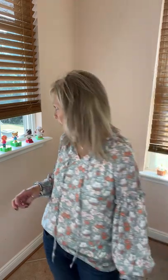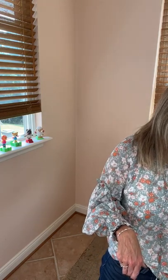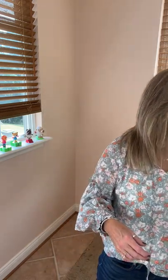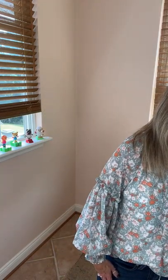It is available in small, medium, large, and extra large, and all the measurements and material are on the website. This is the floral tie neck lantern sleeve blouse — it ties at the neck. I don't have it tied right now but that's what it looks like.